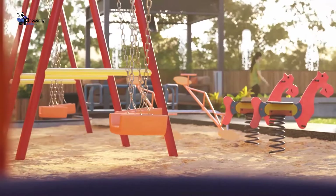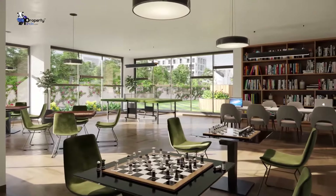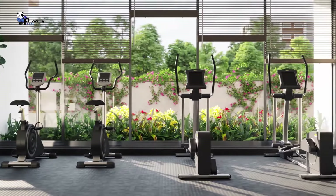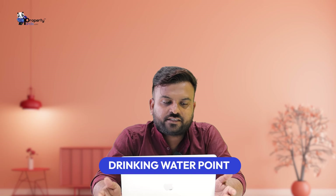There is a children's play area and a toddler area. There is a mother's hangout room, a yoga deck, a gymnasium, an indoor game area, a multi-purpose hall, a drinking water point, a sitting ring, and a society office. There are a lot of usable amenities.